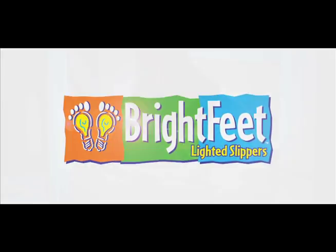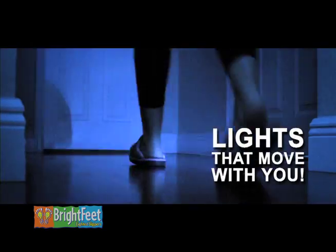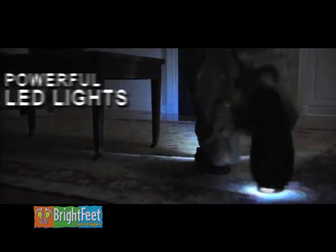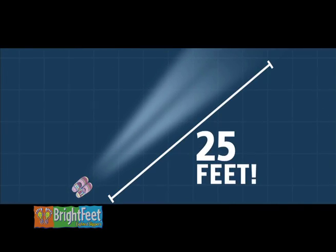Now there's Brightfeet, the high-tech house shoes that light up your night. Brightfeet are like personal night lights that move with you anywhere. And Brightfeet's powerful LED light softly and clearly illuminates an area up to 25 feet in front of you.